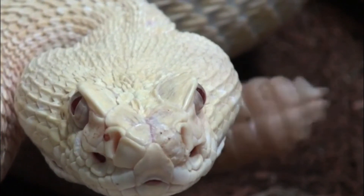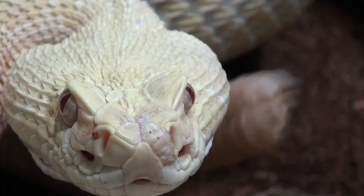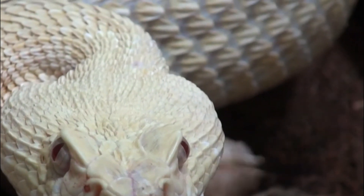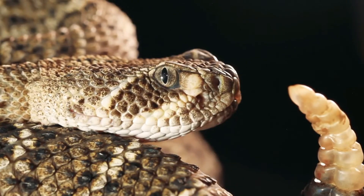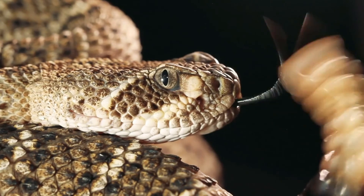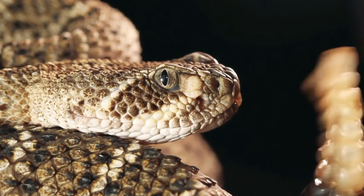Number 6: Human interaction. Interaction with humans can pose challenges for Diamondback rattlesnakes. Persecution, intentional killing, and road mortality are all potential risks that can directly impact snake populations.